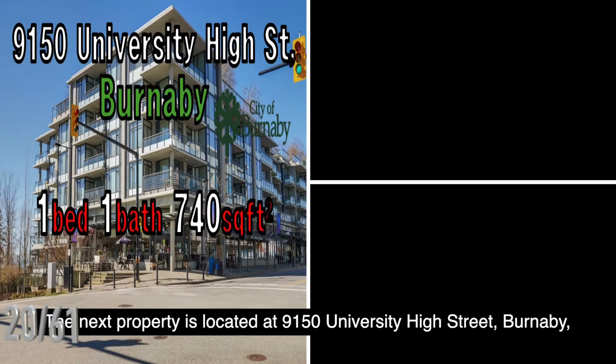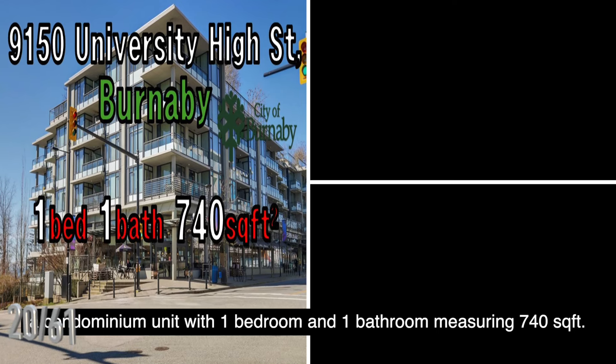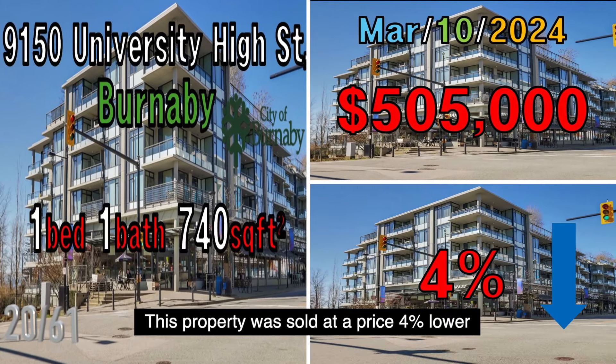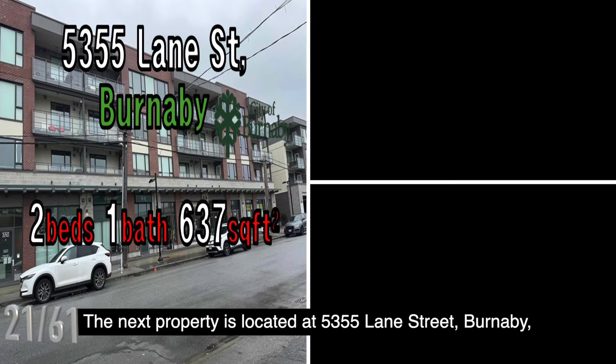The next property is located at 9150 University High Street, Burnaby, a condominium unit with one bedroom and one bathroom measuring 740 square feet. It was sold on March 10, 2024, for $505,000. This property was sold at a price 4% lower than the B.C. government assessed value.